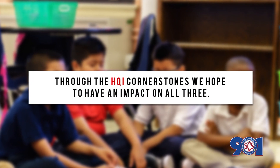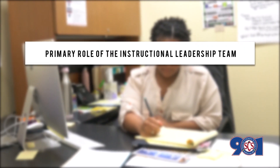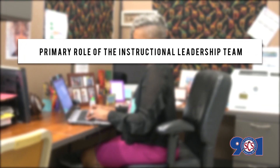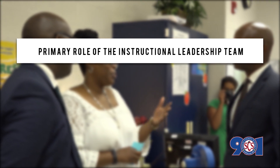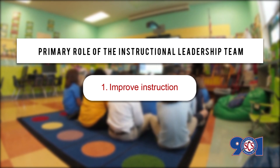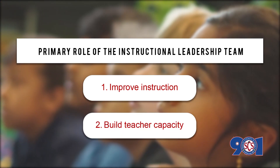Through the HQI cornerstones, we hope to have an impact on all three. The primary work of the instructional leadership team in each school, under the guidance of principals, ILDs, and content area advisors, is to improve instruction by focusing on student learning and achievement, as well as build teacher capacity through differentiated support.